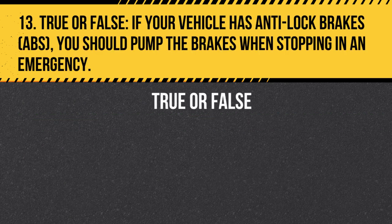Question 13. True or False. If your vehicle has anti-lock brakes (ABS), you should pump the brakes when stopping in an emergency. Answer: False. If your vehicle has anti-lock brakes (ABS), you should apply firm, continuous pressure to the brake pedal when stopping in an emergency. Pumping the brakes can interfere with the ABS system.